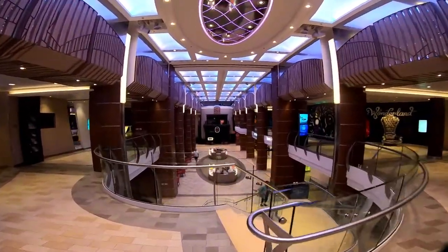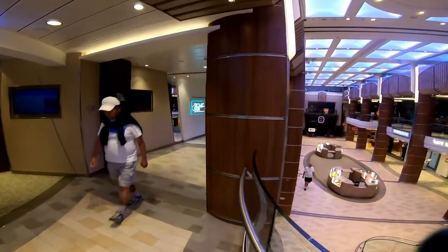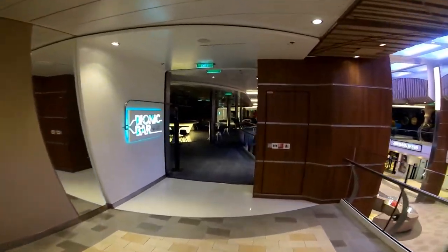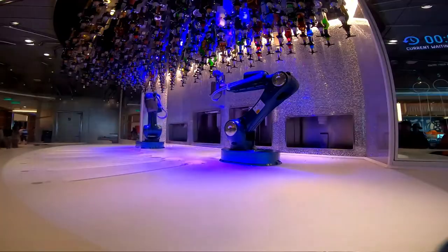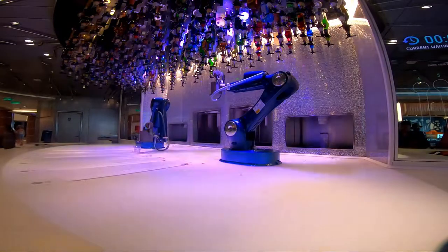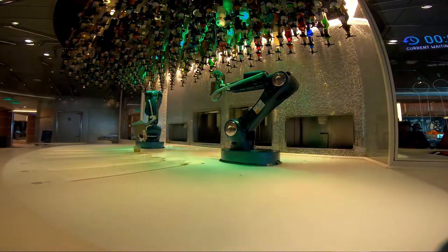This is the Royal Esplanade from Deck 5, going down to Deck 4. We're passing through the Bionic Bar, which is a lot of fun — it uses iPads and your SeaPass card and you can either purchase a pre-made drink or make your own. It's a really cool little bar, though the drinks are always better from a bartender.